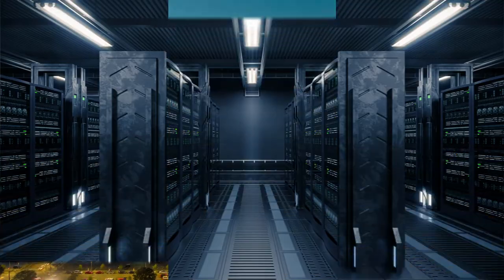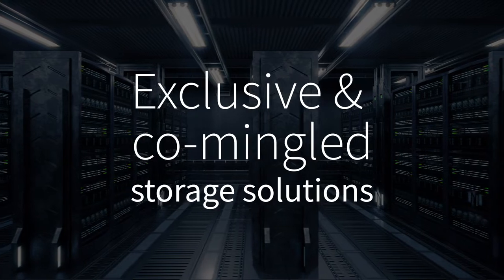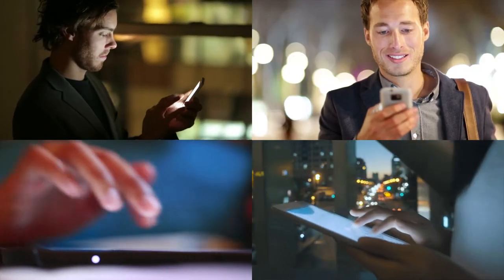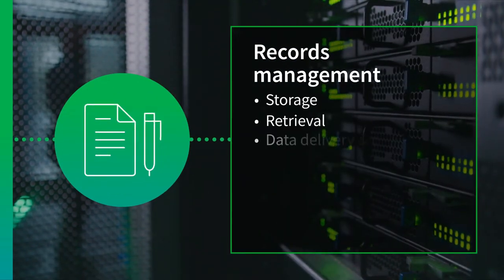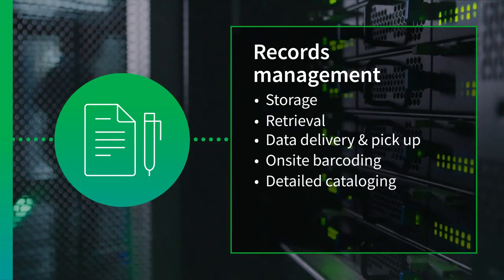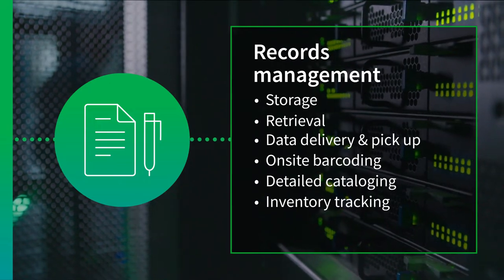Our facility in Houston is expansive, secure and offers both exclusive and co-mingled storage solutions. You may contact us at any time to access your data. The climate-controlled facility includes storage, retrieval, data delivery and pickup, on-site barcoding, detailed cataloging and inventory tracking with a reliable chain of custody controls.